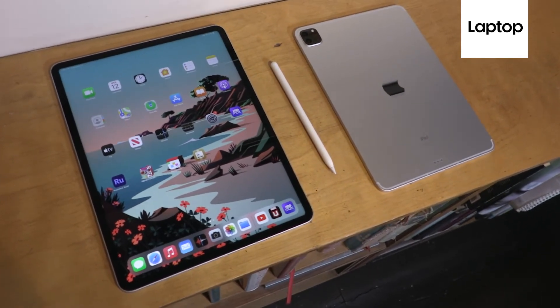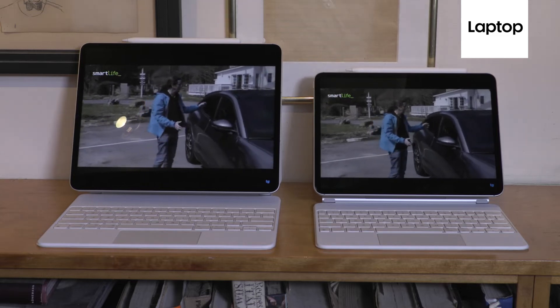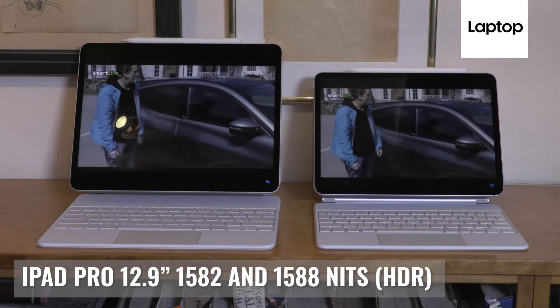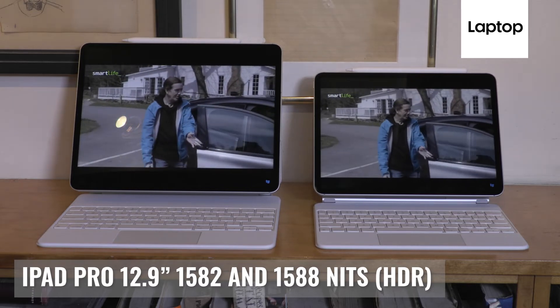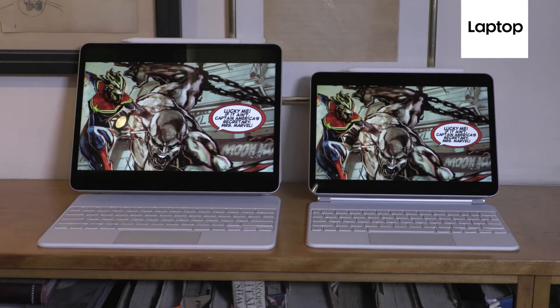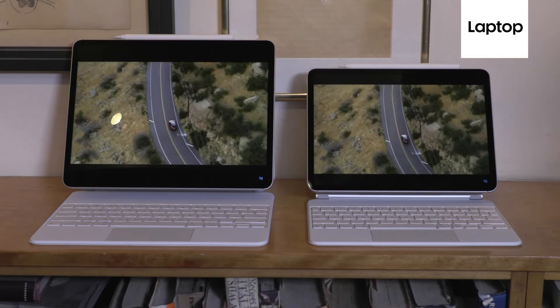We used an HDR video to measure peak brightness on this tablet. The 10% and 40% portions of the display rated at 1582 and 1588 nits respectively — a multiple of anything you get from any other tablet on the market, and just really impressive. For full-screen HDR content, peak brightness reached 1251 nits.